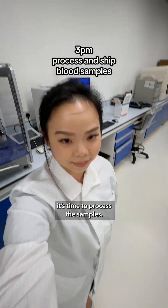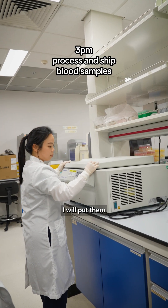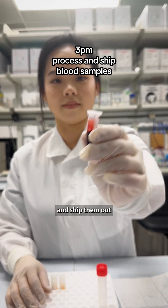Now that I've collected the blood, it's time to process the samples. I will put them into smaller vials and ship them out for analysis.